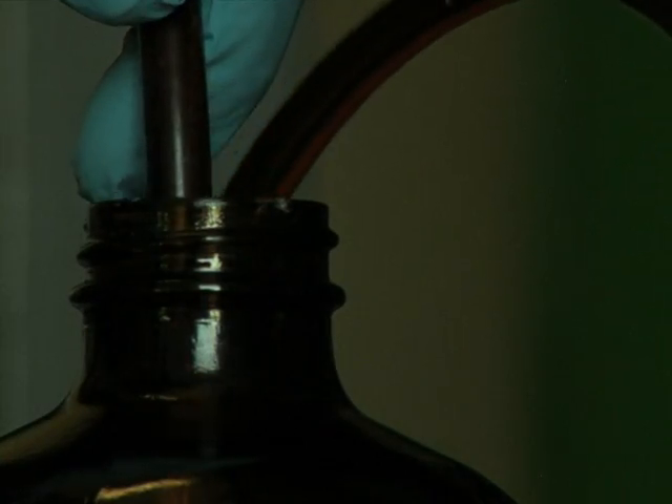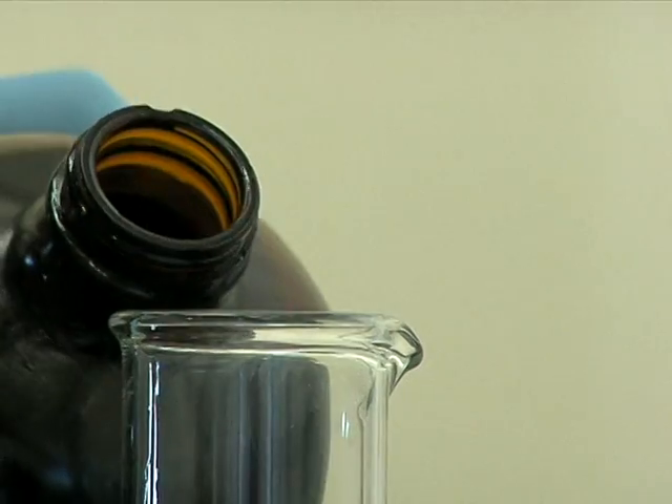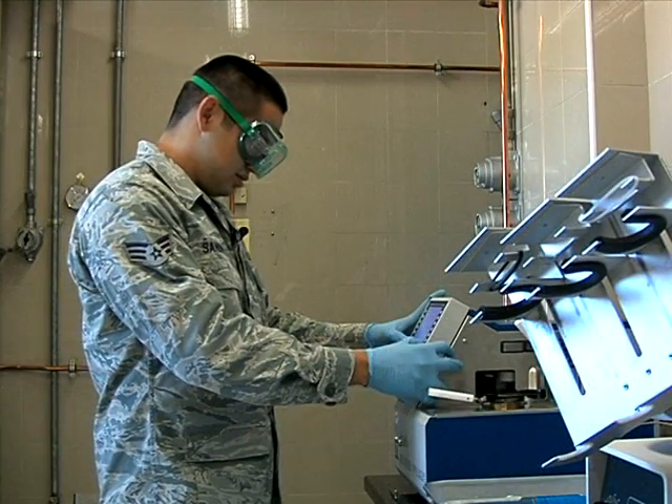A typical day at work involves taking a sample of fuel and performing various tests on it, like the flashpoint. It's heating the fuel every few degrees and applying a flame to it to check when it'll ignite.